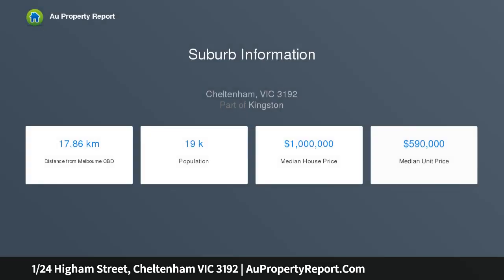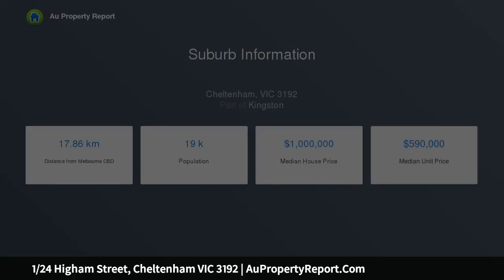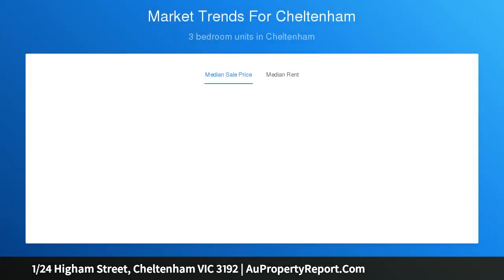This warm and welcoming two-bedroom unit is located at the end of a low-traffic road in a highly sought-after Cheltenham pocket, well within the prized Mentone Girls' Secondary College Zone. It is a fabulous opportunity for investors, first home buyers and busy professionals seeking a carefree base, just moments to the action.